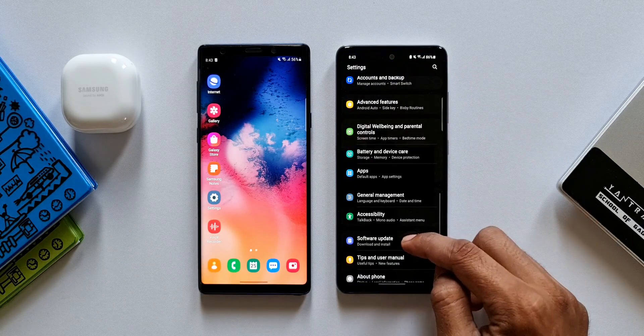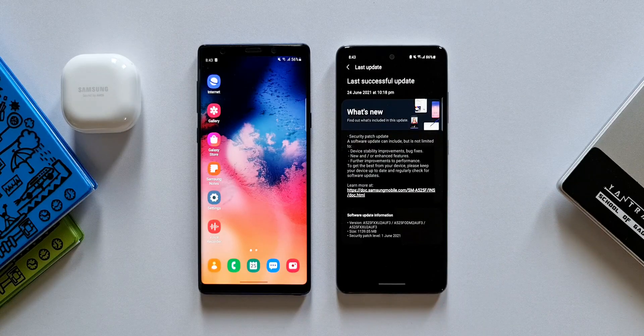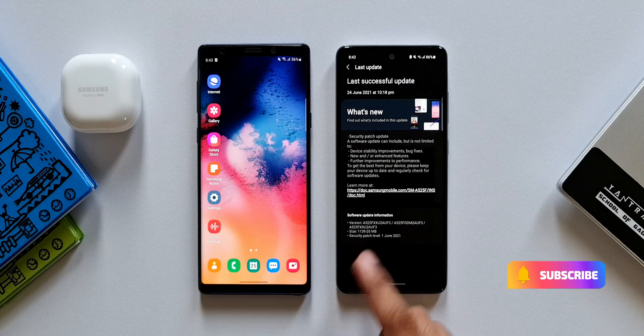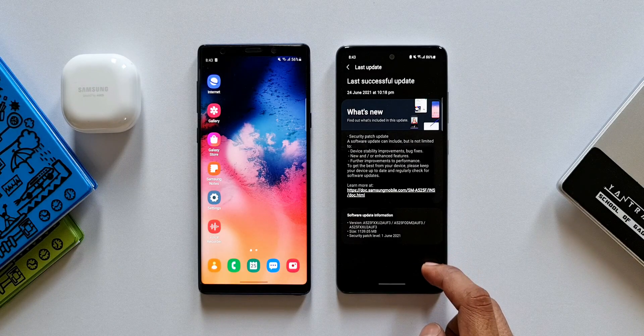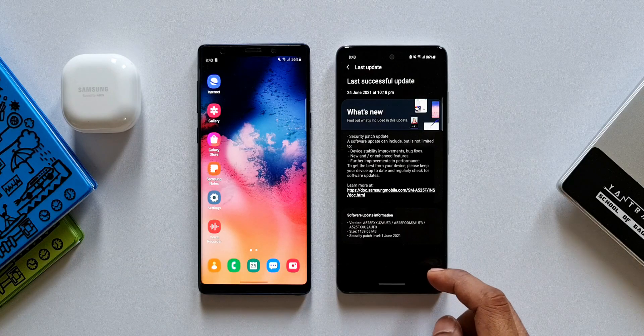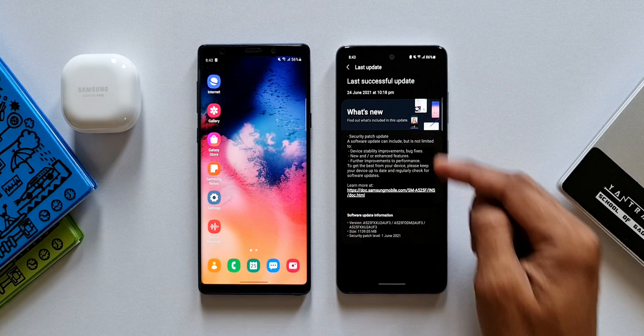As you can see, this update is about 1.1 GB, which has come in as a surprise because recently we have got the security update for June 2021 on this device, and now all of a sudden we have started receiving another update which is 1.1 GB, and surprisingly there is nothing mentioned on the changelog as well. It just says security patch update.